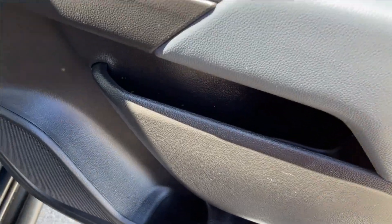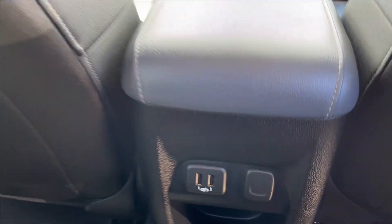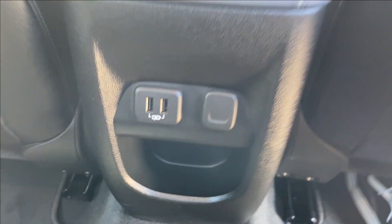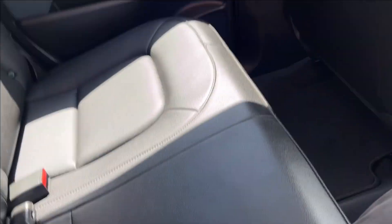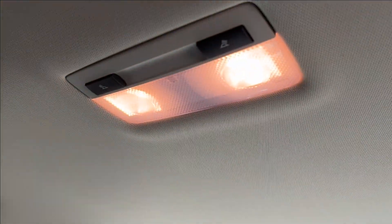Moving on to the rear interior. We're going to have storage on the bottom again, right next to the speakers. That will come up here with the power windows. It is a Colorado — don't expect too much legroom. Storage behind the passenger. You're going to have two USB ports in the middle, as well as a 12-volt DC port with some extra storage right in the center. Cup holder and armrest. Rear sliding window. Handles on the side. Lamp up top.